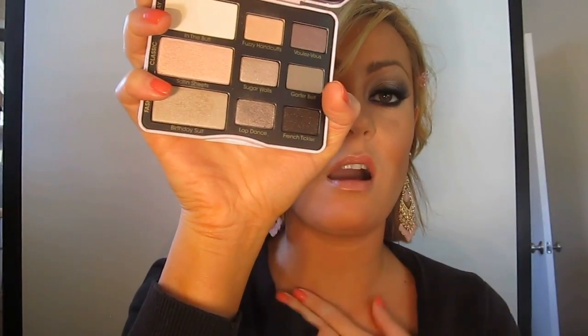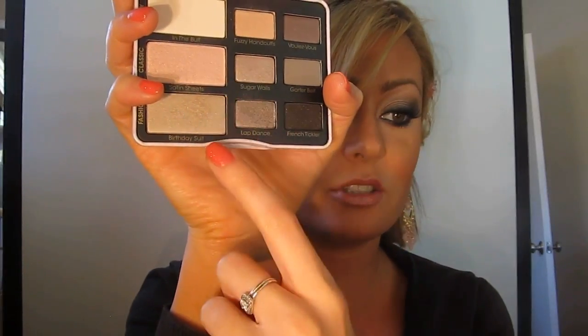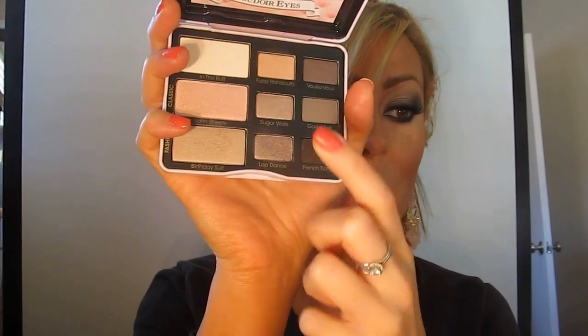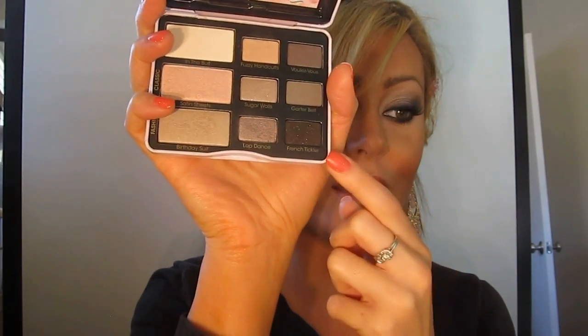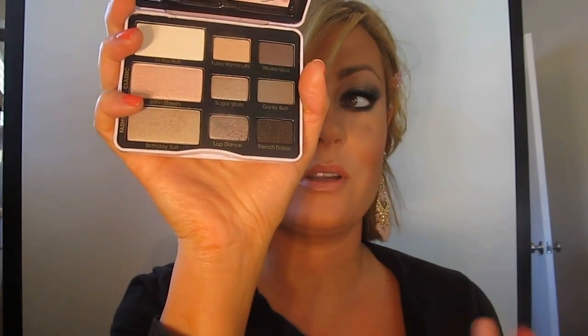Some of these shades are actually in the Naked Eyes palette — In the Buff, Satin Sheets, Birthday Suit, and Garter Belt are all old shades. There are five new ones: Fuzzy Handcuffs, Sugar Walls, Lap Dance, Voulez-vous, and French Tickler, which is an amazing black with gold sparkle — one of the best I own.